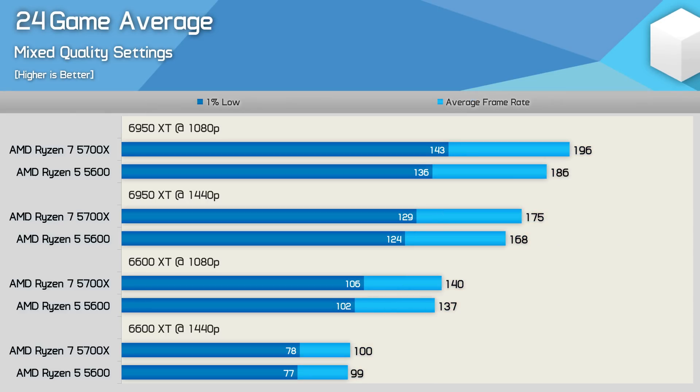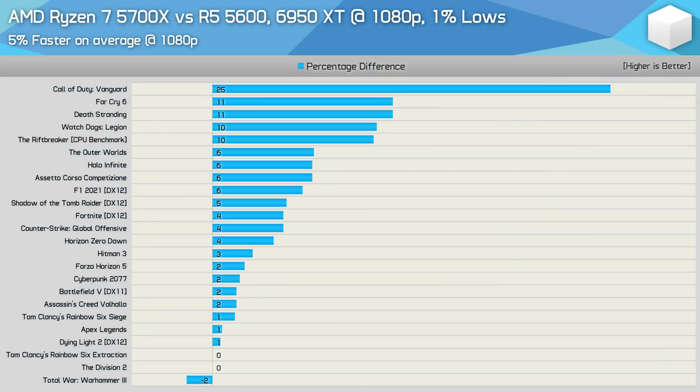Across the 24 games tested, this is how the average data looks. For those running extreme high-end GPUs like the Radeon RX 6950 XT at 1080p, we're looking at no more than a 5% performance advantage for the Ryzen 7 5700X over the Ryzen 5 5600 — mostly down to the difference in clock frequency. The margin was slightly reduced to 4% at 1440p, so overall very little difference between the 6 and 8-core Zen 3 processors. The 5700X was up to 25% faster in Call of Duty Vanguard, which is an outlier, as margins were typically around 5%. There were just five examples where the margin exceeded the clock frequency discrepancy: the Riftbreaker, Watch Dogs Legion, Death Stranding, Far Cry 6, and Call of Duty Vanguard.